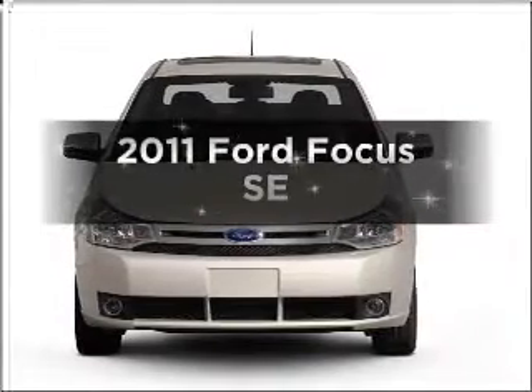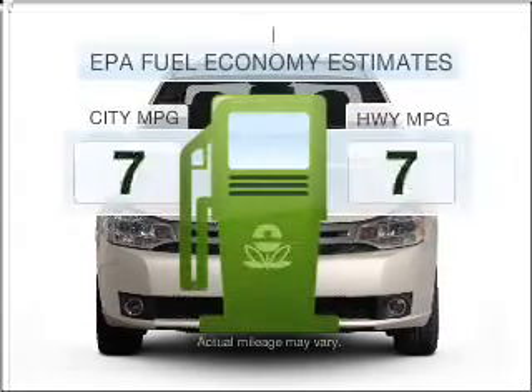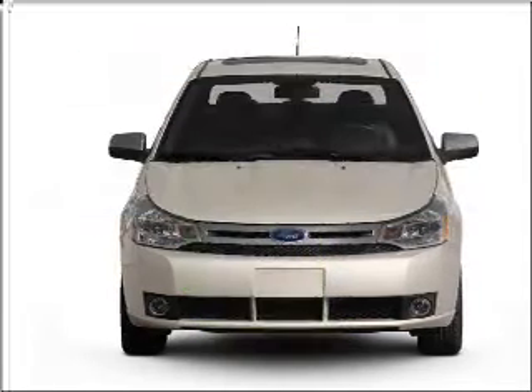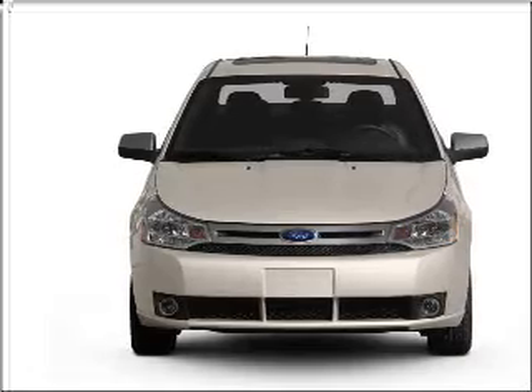Introducing the 2011 Ford Focus. This is the set of wheels you've been looking for. Run all over town and back home again without worrying about filling up when driving this fuel-efficient ride, with an efficient four-cylinder engine connected to a smooth-shifting automatic transmission.